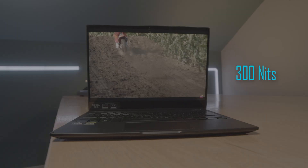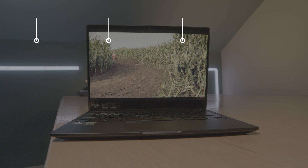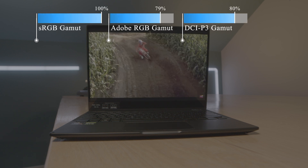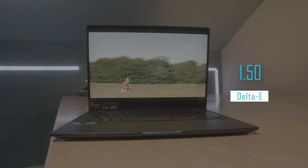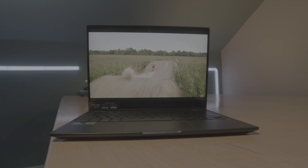Not only does this have great battery life and come in a thin and light package, but it also comes with a color accurate screen. You get 100% sRGB, 79% Adobe RGB, and 80% DCI-P3, all at a Delta E of 1.5. Your screen is a 300 nit screen — plenty bright for all of your average use cases, unless you're somebody working outside very often.